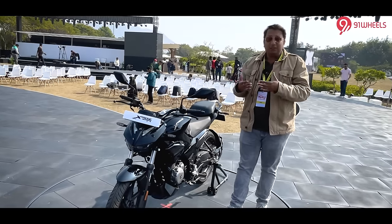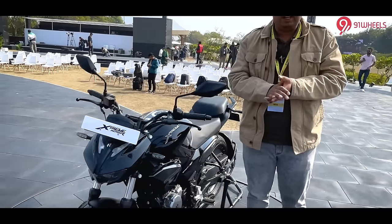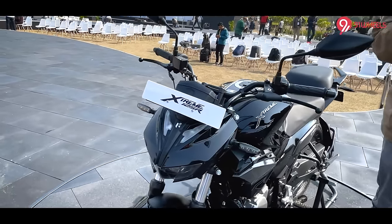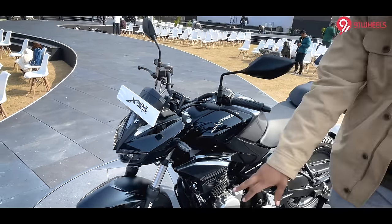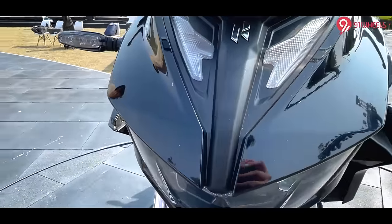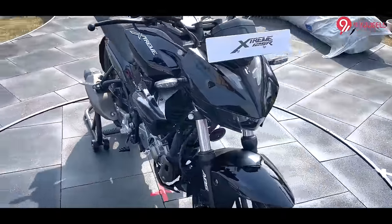Starting with the design — the Xtreme series comes with design inspiration, and we have also tested the Xtreme 160R. If you have not watched that video, you can go to our channel and view it. There are sharp panels, and you will see this is a brand new LED headlight setup. This is the first bike in the 125cc segment to get an LED headlight.